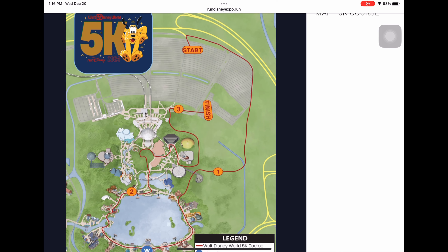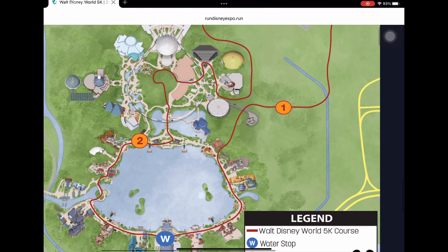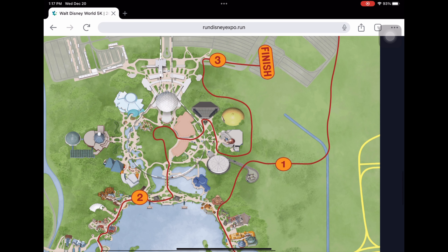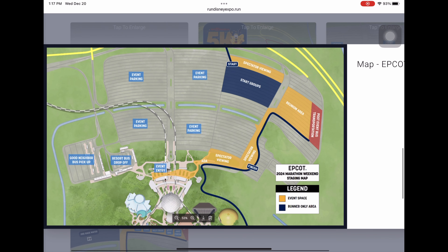Now for the 5K course map: you start in the EPCOT parking lot and run a little over a mile before entering the back side of EPCOT. You'll run through World Showcase, then through mile two. It looks like you'll run right in front of the new Walt statue behind Spaceship Earth, then through Guardians of the Galaxy, exit by Test Track, and finish in front of the parking lot. The lot maps show parking, start groups, and the reunion area — all right in front of EPCOT.